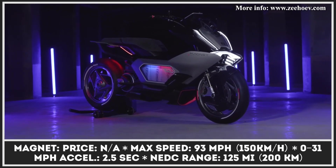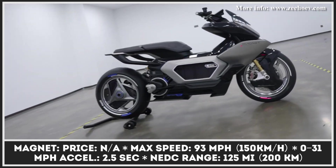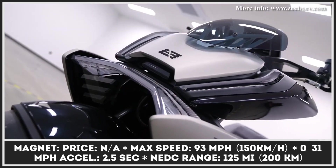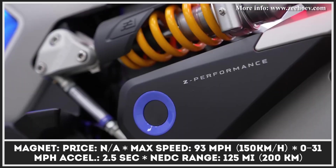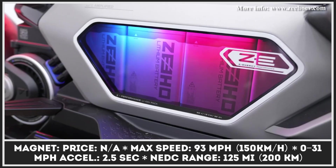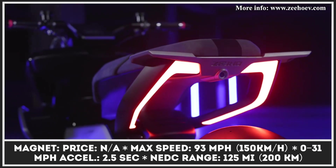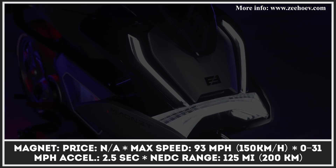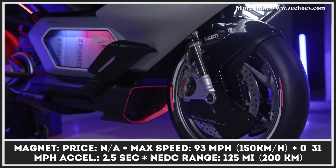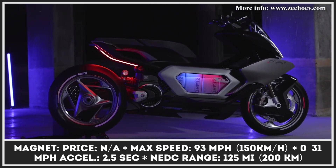The Zeeho Magnet Concept makes an even greater emphasis on high-tech features. Here, you'll get new lights, functional body wings, and an intelligent rider dashboard that uses front and rear high-definition cameras to provide cutting-edge driving assistance. In terms of performance, the Zeeho Magnet is said to accelerate from 0 to 30 miles per hour in 2.5 seconds, offers a maximum speed of 93 miles per hour, and has a riding autonomy of 125 miles in the NEDC cycle.